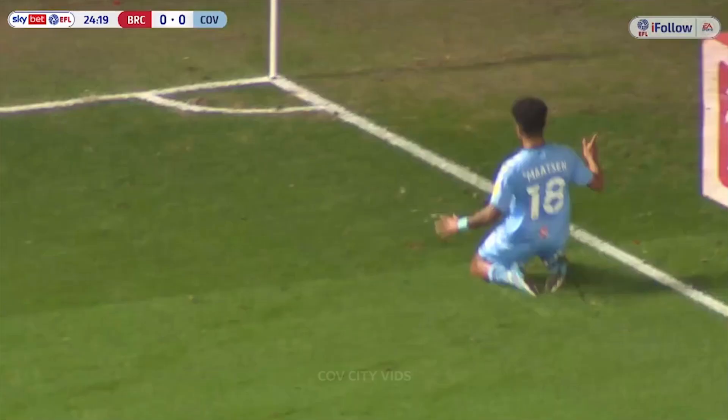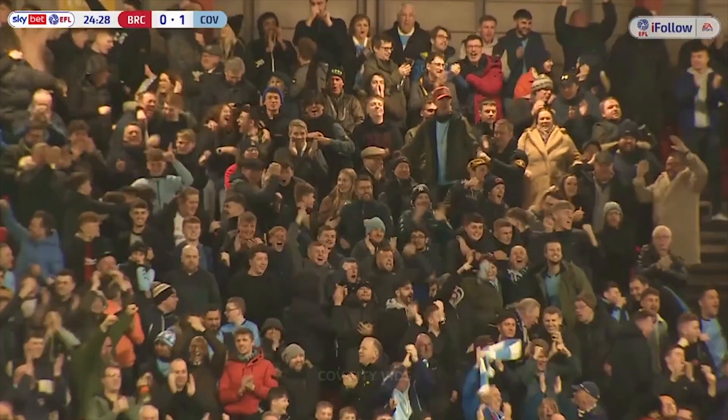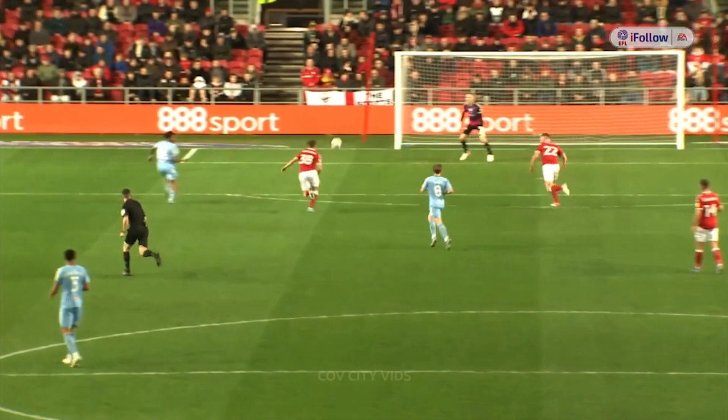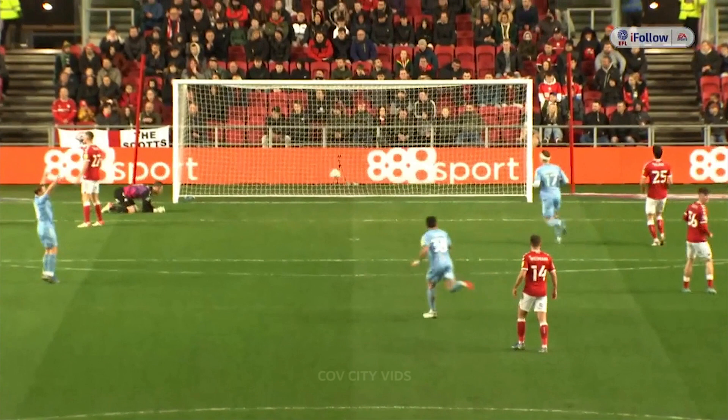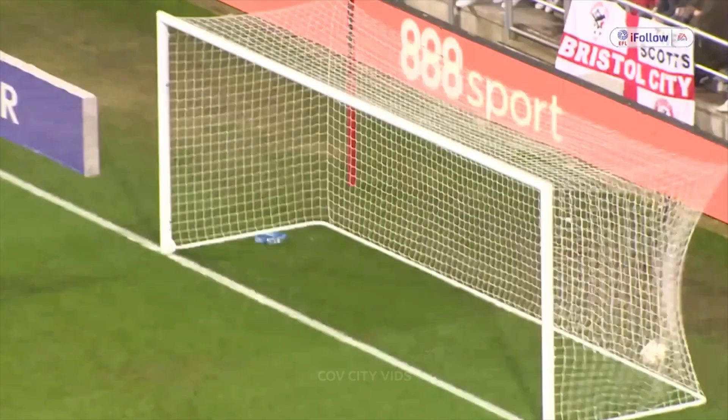That's what Coventry City have missed in the last two games — and what a goal that is. Real quality. It's Gus Hamer, who they've missed in the last two games, gets the ball. Bristol actually back off him, they allow him to get his head up, and he plays a lovely diagonal ball for Ian Mattson. That's why Ian Mattson's playing in that number 10 position. The pass from Hamer was so good — I think he probably put a little bit of backspin on it, held it up a bit. It was a tremendous ball to see, first off.